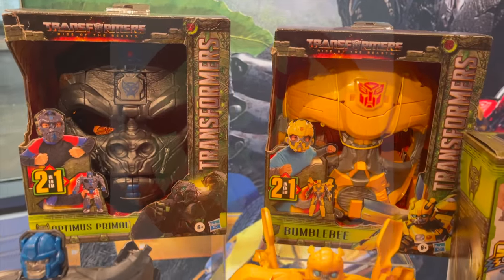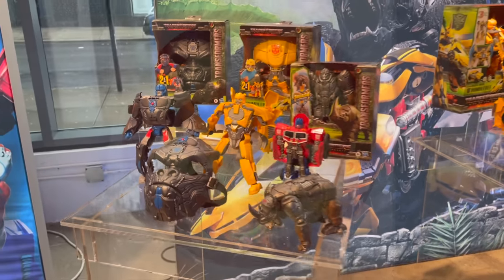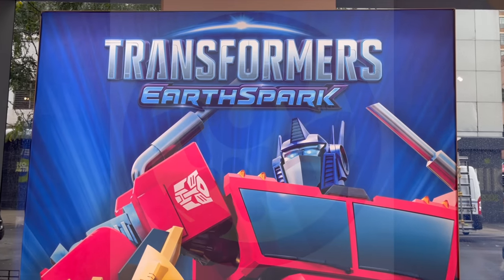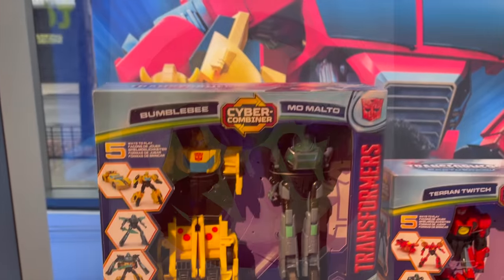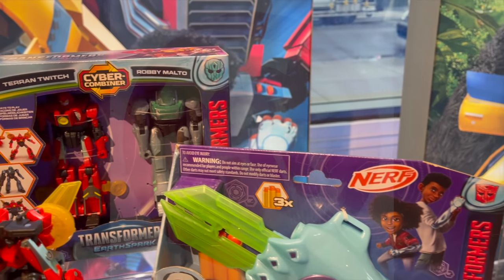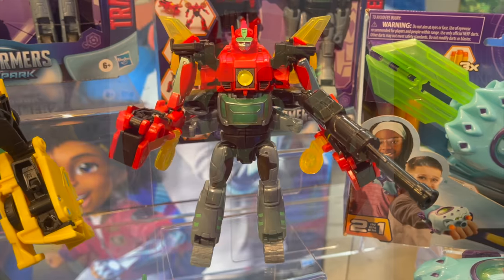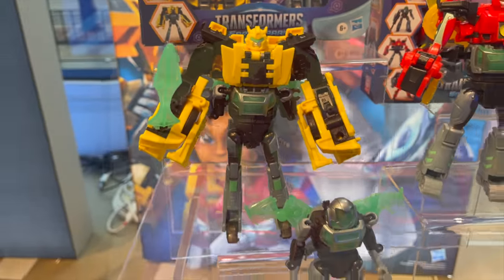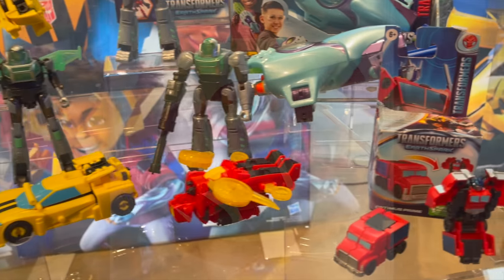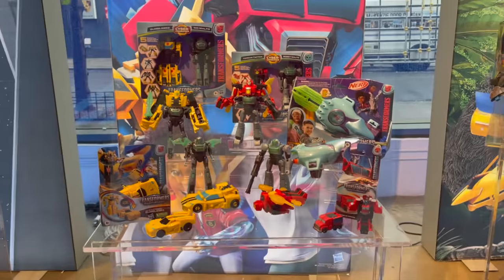Probably the coolest thing was seeing a Transformer that turns into The Mask — very outside the box, and something I would have loved as a kid. For Transformers: Earth Spark collectors, this was probably the only genuinely new-ish stuff I wasn't already aware of. There were a few combiners — you can mix and match them at your leisure, there's no one set way to do it, which gives them some customizability. These are geared more toward kids, though I know some adults that grab them too.